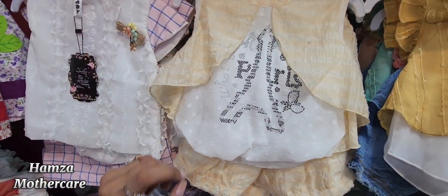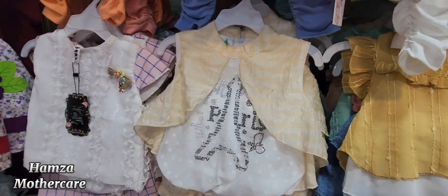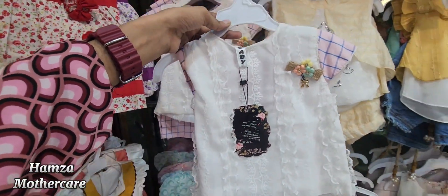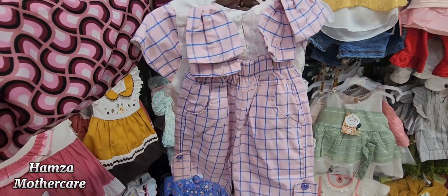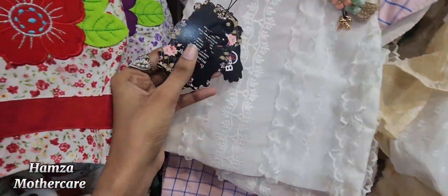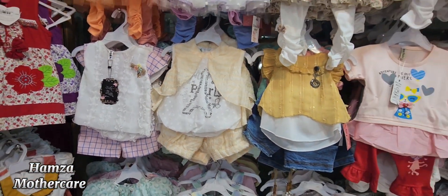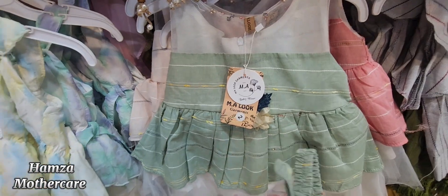Here at 1750 rupees, you will find this article as well. This is also a very beautiful Turkish article. In this you will get trouser and shirt. The offer price is 1750 rupees — to place your order, message on our WhatsApp or inbox.